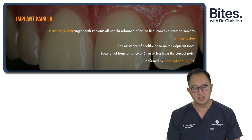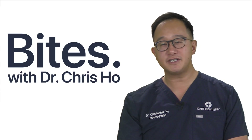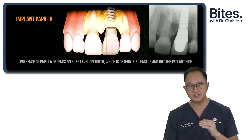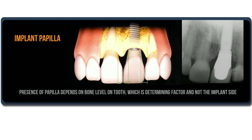Grunder in 2000 talks about when you actually get papilla forming with a single-tooth implant. He found there were two critical factors: you had to have healthy bone on the adjacent tooth, and a distance of 5mm from the contact point to the osseous crest. The presence of a full papilla between an adjacent tooth and a single-tooth implant would always occur if you had a distance of 5mm or less between the contact point and the bone crest — determined not by the implant side, but from the bone on the adjacent tooth. So with 5mm or less, you'd always get a full papilla forming.